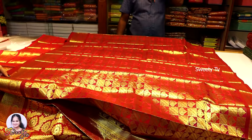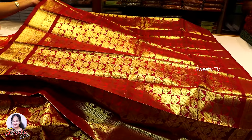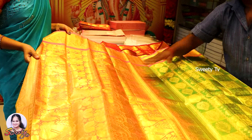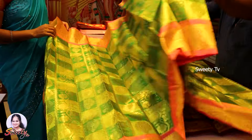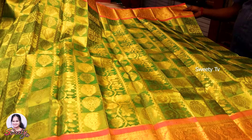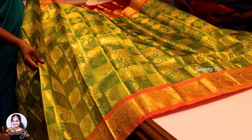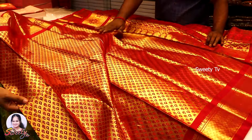Marriage sari — this is a gold color. This is a light green with gold color, so this is a lovely color.